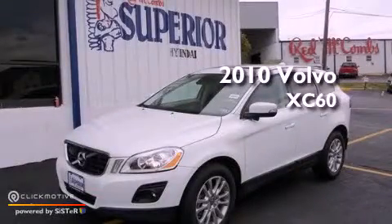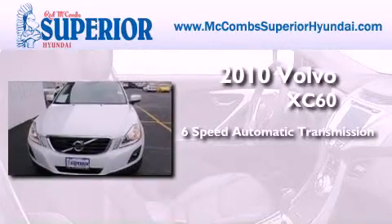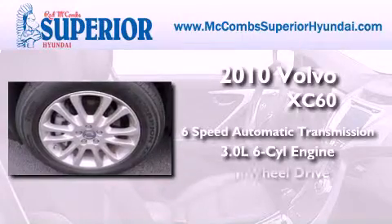This is a 2010 Volvo XC60. This crossover has a six-speed automatic transmission, a 3.0-liter inline six-cylinder engine, and all-wheel drive.